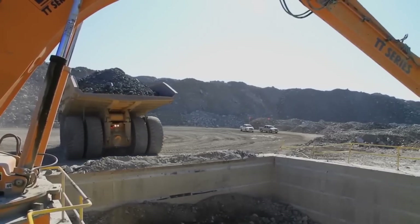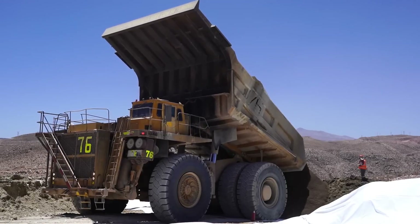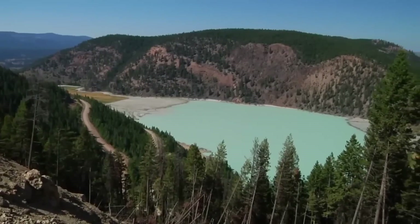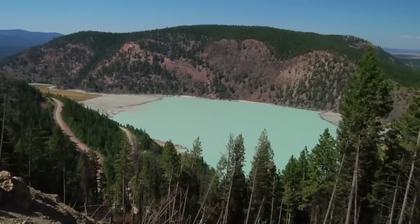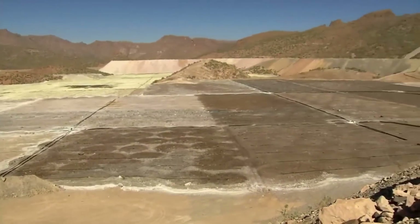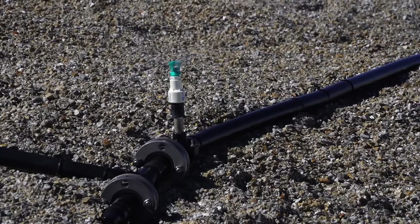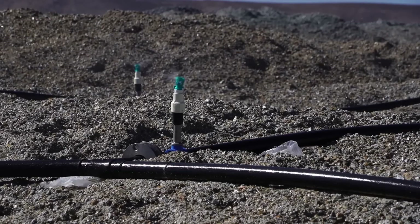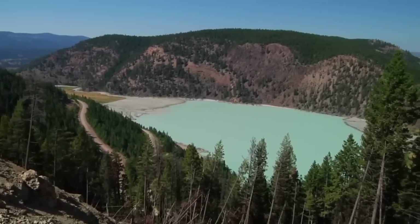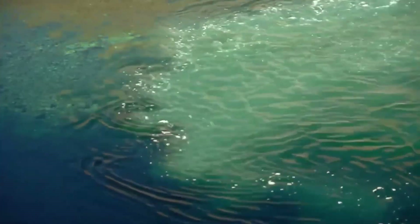Releasing copper from ore requires different techniques depending on whether the ore is oxide or sulfide. To process oxide ore, the rocks are stacked in special leaching areas. The material is deposited on the periphery of the mine to begin the leaching process, where it is irrigated with a diluted sulfuric acid solution. Over weeks, this acid slowly seeps through the rock, dissolving the copper. The solution, now loaded with copper ions, is collected in ponds and directed to the processing plant through a special channel.